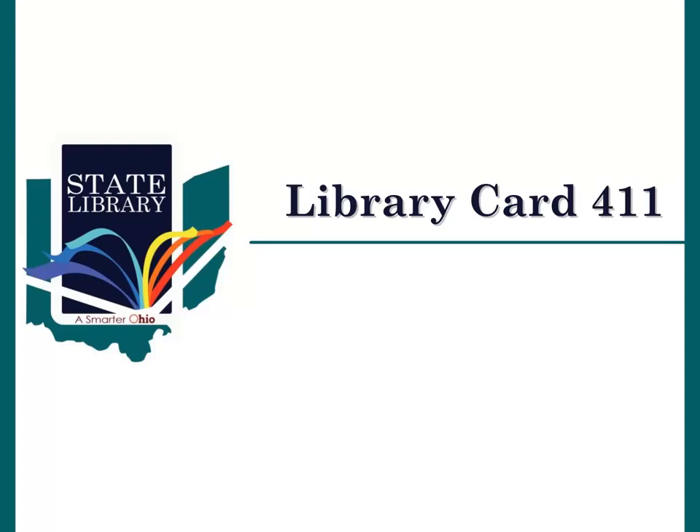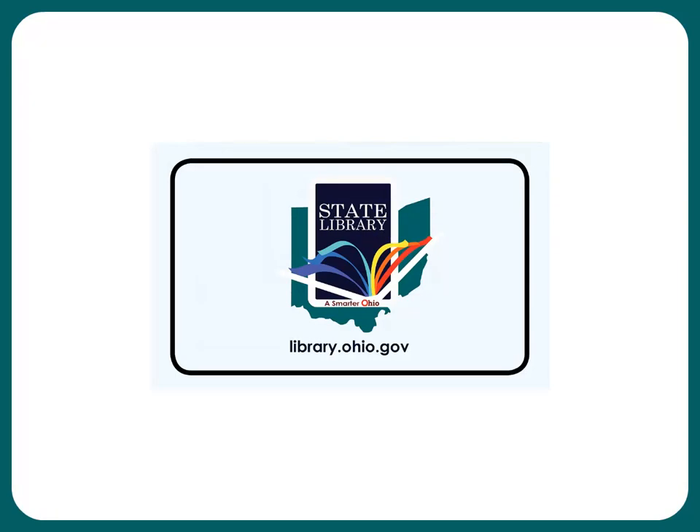Welcome to Library Card 411, where you will have all the information that you need to use your State Library of Ohio Library Card. Do you have this card in your wallet? If not, you're missing out. This is the library card for the State Library of Ohio. A library card is the most valuable thing in your wallet. We'll tell you why in a moment.